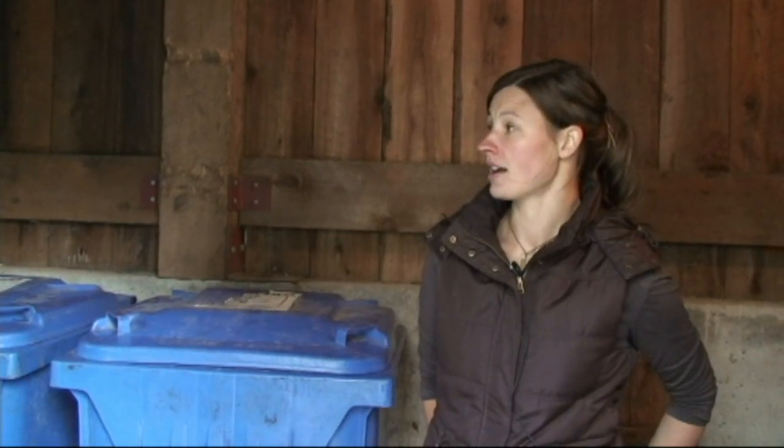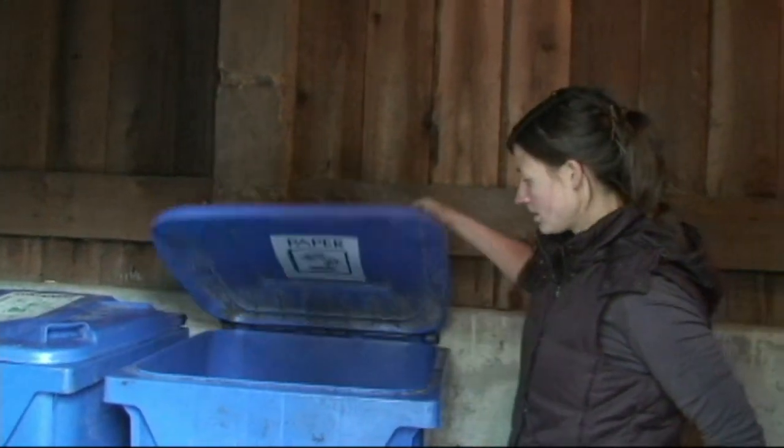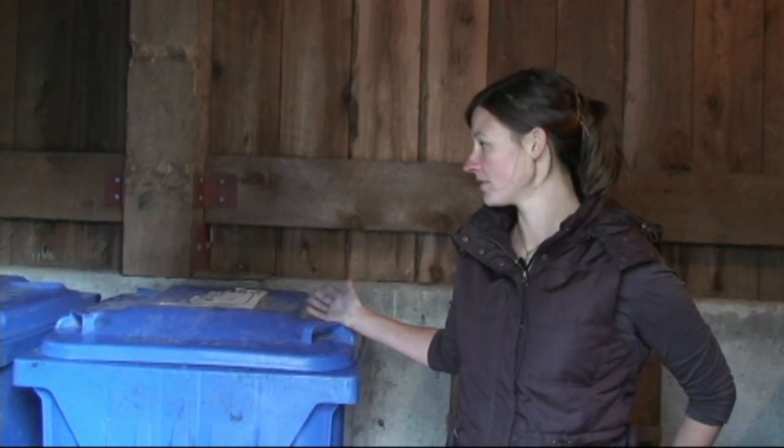This shed is well designed and big enough to hold all of the garbage and the recycling. And as you can see, these bins aren't actually bear-proof and don't need to be if the shed itself is bear-proof.